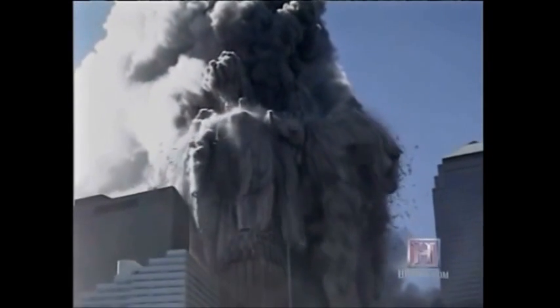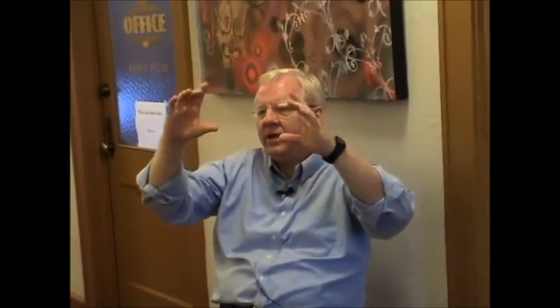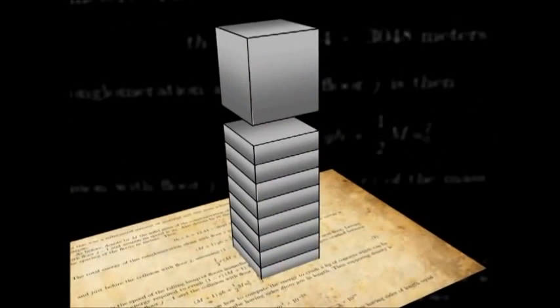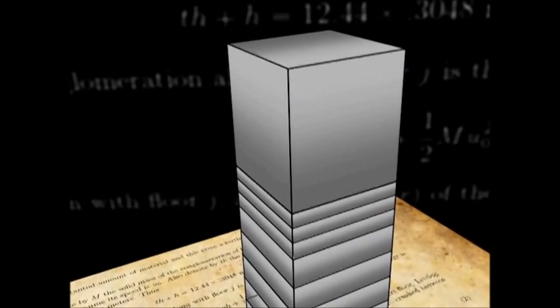If we conserve momentum, we have to consider the mass that's in the way. It takes energy out of this moving block or floor. So we'll let it initiate — we'll give NIST that. Somehow you get this initiation of a collapse. Now, what happens? The collapse just does not continue. It goes for a while and then it stops. It's slowing down and it stops.